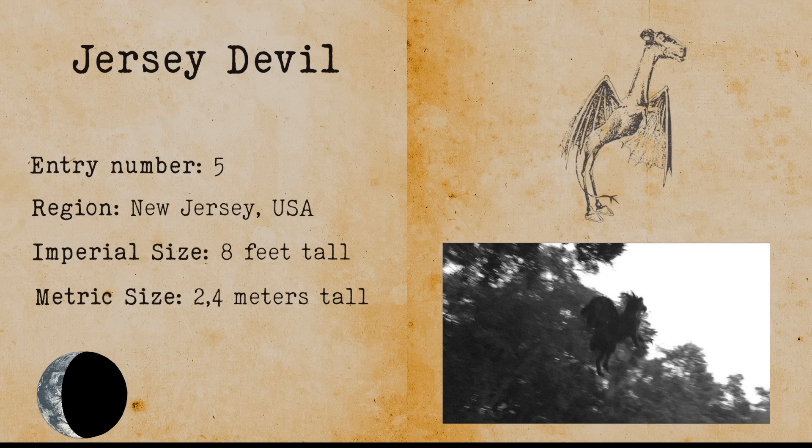Jersey Devil. The Jersey Devil stems from New Jersey and Philadelphia folklore and is a wyvern-like creature with a goat head. It has bat wings, horns and a fork-like tail. The creature is quick and has a very high-pitched scream.